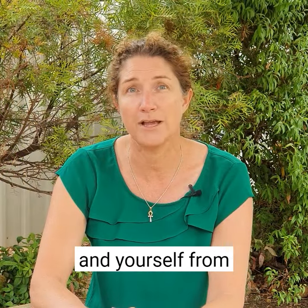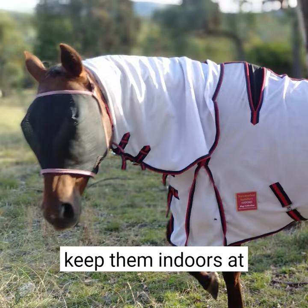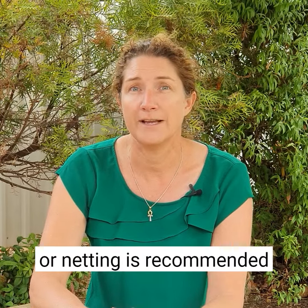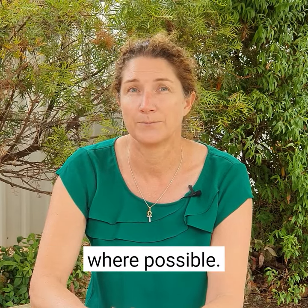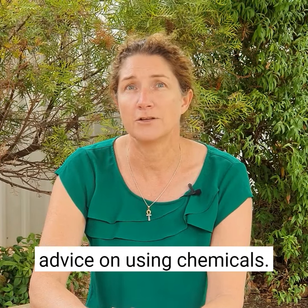Protect your animals and yourself from mosquito bites. Cover your animals or keep them indoors at times of high mosquito activity like dusk and dawn. Using mosquito repellent or netting is recommended where possible. Protect yourself too, not just your animals. Make sure you follow the advice on using chemicals.